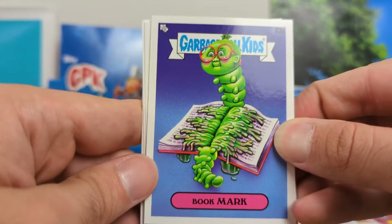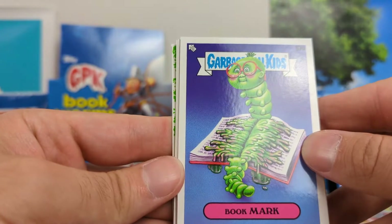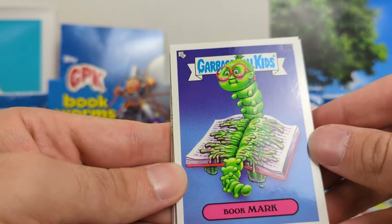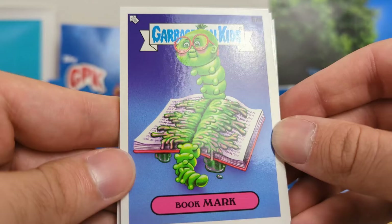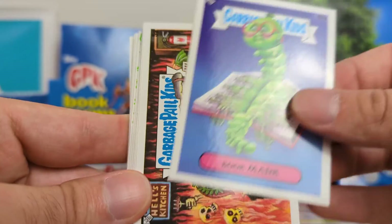Bookmark. This is one that was featured right on the box, and I think it's pretty cool. Obviously like a little bookworm, and he got smashed. I think that's a quality artwork, well executed, and a really good name to go along with it.